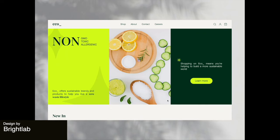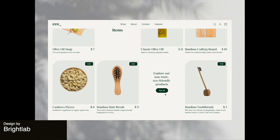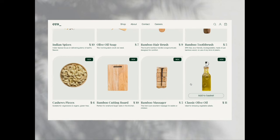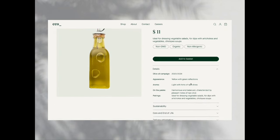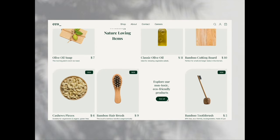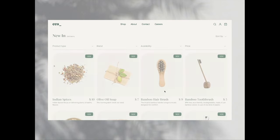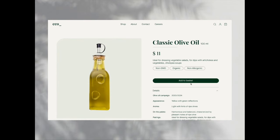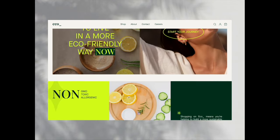Moving right along we've got this eco-friendly online shopping experience here. This animation focuses on sustainability and it's reflected in their use of earthy tones and natural imagery. The standout feature is the way that the animations highlight the eco-friendly products and practices, and the transitions here are really nice as well.